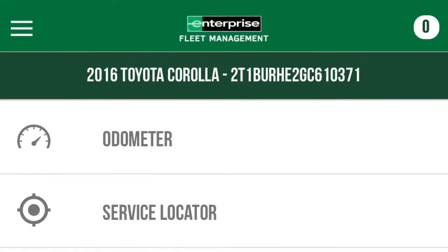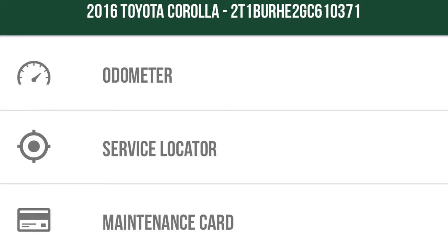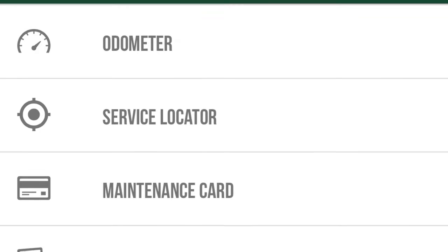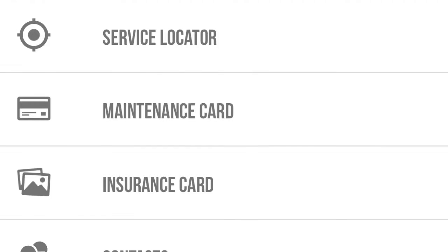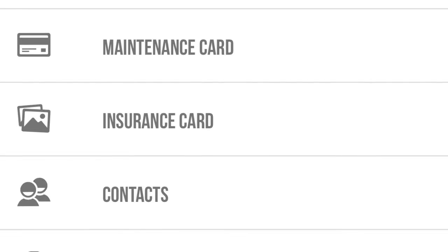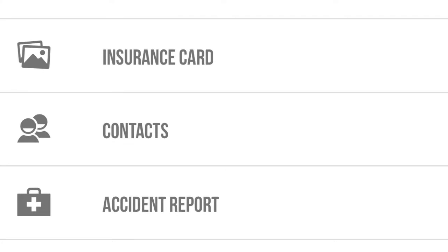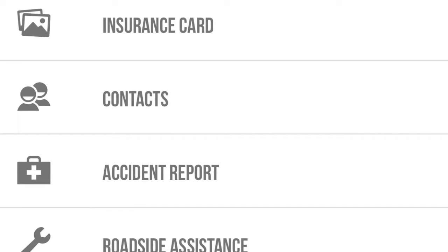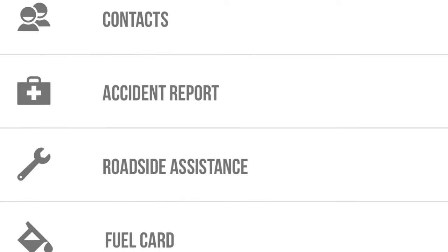If you download the app and get your information put in, you're actually able to log your mileage for the day, find nearby service locations if you're out in a new area, and your maintenance card is kept on here. Your insurance card — you can upload photos of that. The contact information for everyone at Excel or with Enterprise is available, and you can even file an accident report from the app.